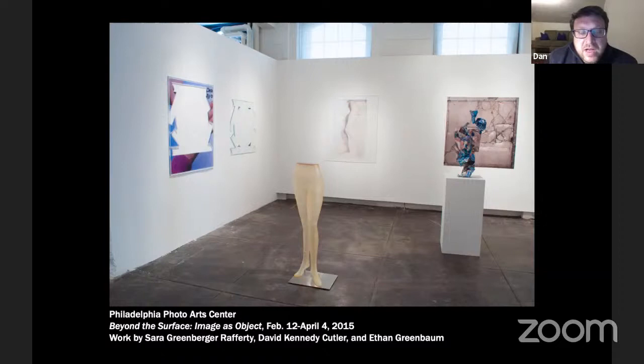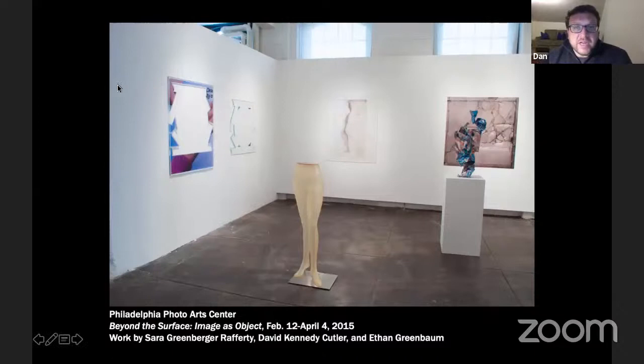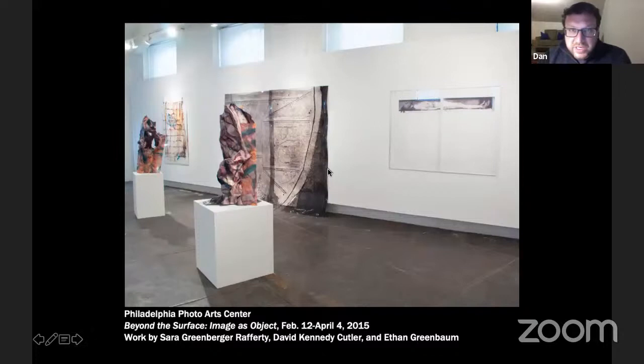You're seeing plexiglass with acetates and other plastics layered on top of one another, creating these very deep compositions — even though they're flat. There are painted elements incorporated as well. To call Sarah just a photographer is certainly an understatement. I'm hoping we can talk more about the materiality and process behind not just this work, but also the work currently in progress.